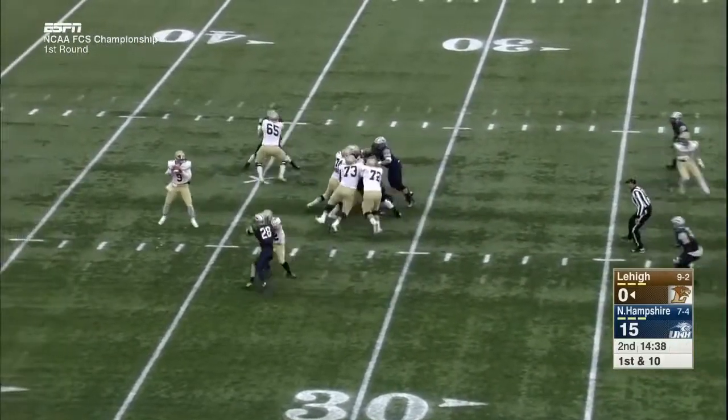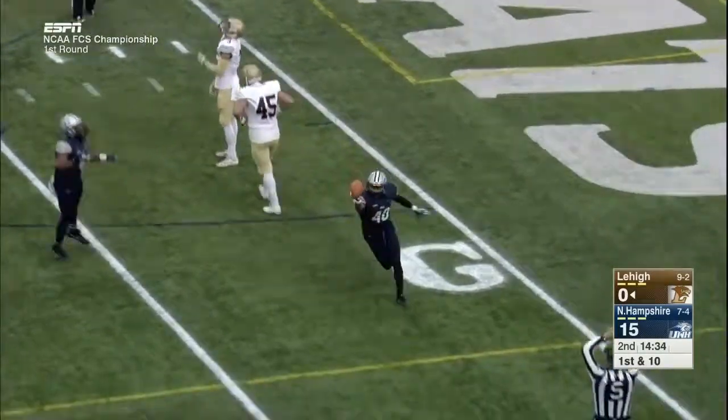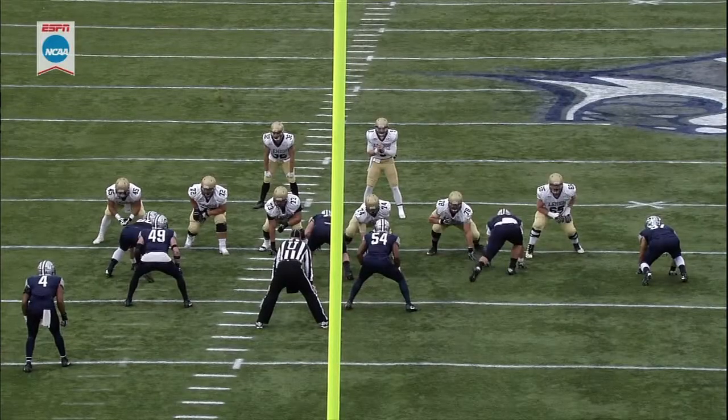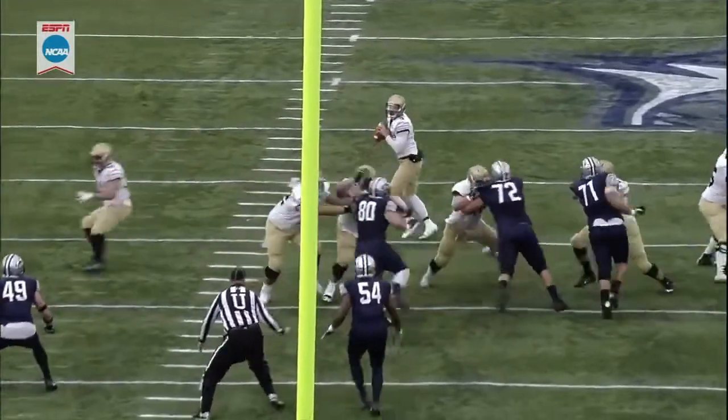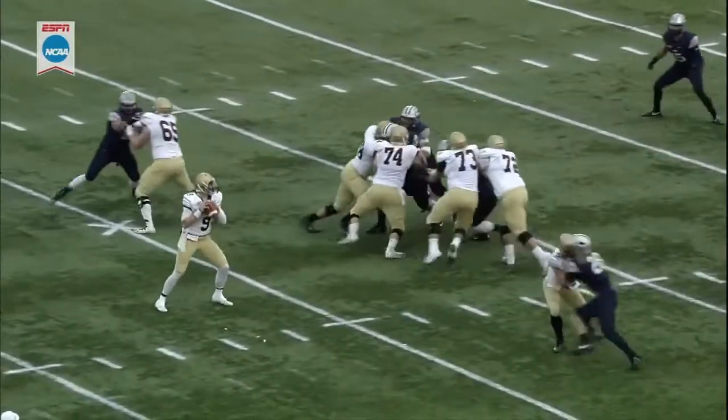The quarterback had flu-like symptoms all week — tried practicing on Wednesday but couldn't complete a full practice. On first down, he throws and his pass is intercepted inside. This play looks like Ed Reed — the way he read the quarterback's eyes. You see Szafnitsky staring right down the hash. That's called stealing second base.